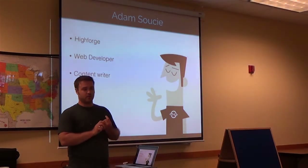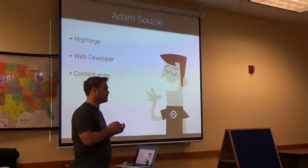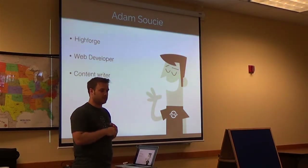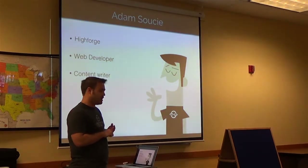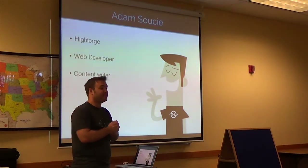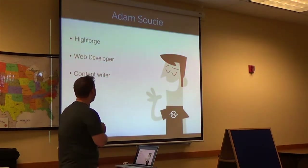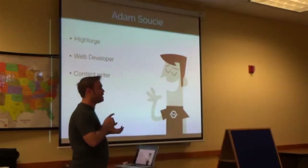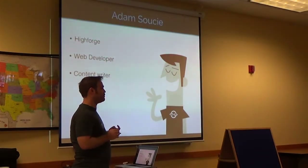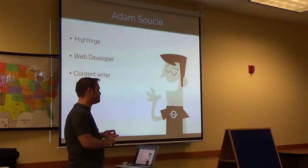My primary job is as a front-end web developer. I work mainly on WordPress sites, although I've spent the last month dealing with an ASP site, which if any of you have developed in ASP, you know I'm really glad to be here. I miss WordPress. My life's been hell for the last month. It was all code made in Visual Studio, so everything was inline styles, absolute position.